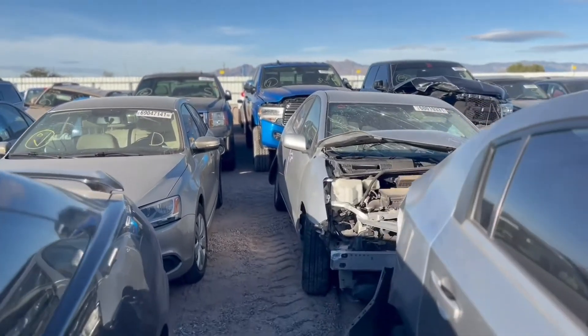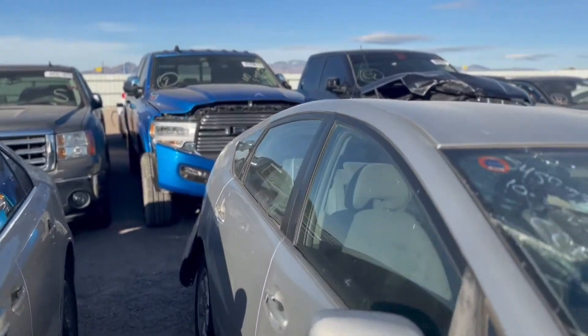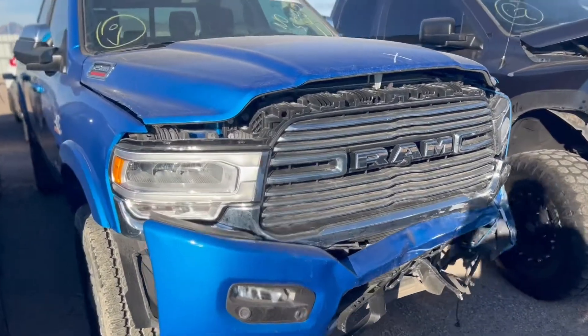I want to check out these trucks over here. It's a Dodge 2500 and I believe a 1500. It's a beautiful truck, man.